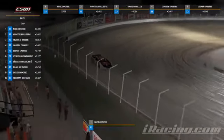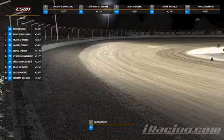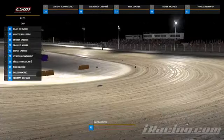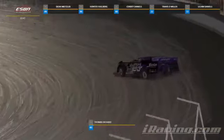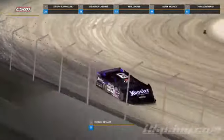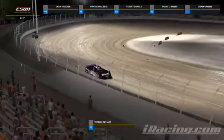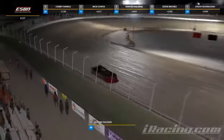We'll see if that becomes a factor. We see a lot of guys favoring the top side, so I'm not entirely sure if there'll be guys running the bottom. We're about to find out as qualifying is getting ready to get underway. Tom Richards is going to be the first one to pull the trigger, rolling out onto the racing surface right now, as is Dean Metzler.